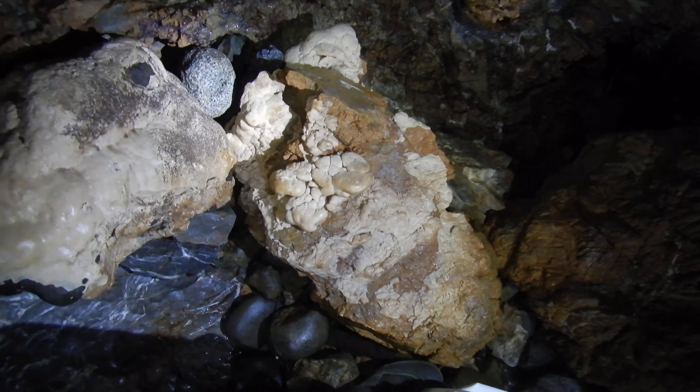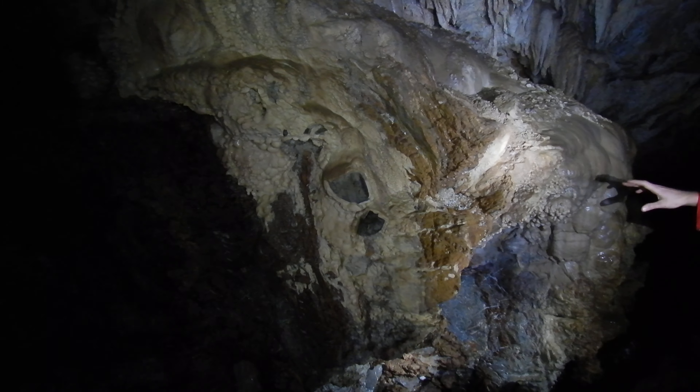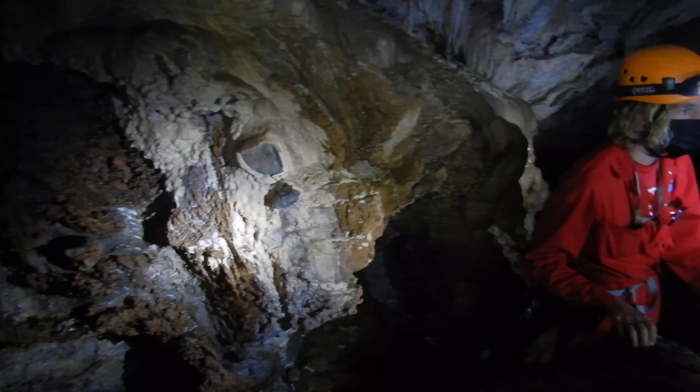Now we're going to make our way down — just be mindful of all the calcite on your left, because you can see some more staining that has happened. This calcite is not really white anymore. Be mindful of that; I'm going to try and have three points of contact as well.